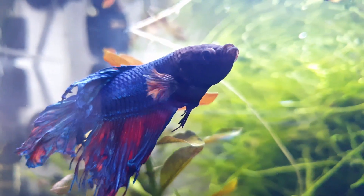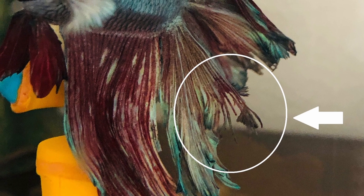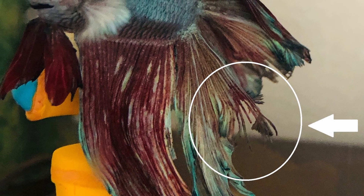If the bacteria gets to the body, it's a severe case and less likely that your fish will survive, since the bacteria will start feasting on the body. That's why it's so important to tackle the infection early on.